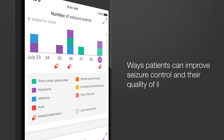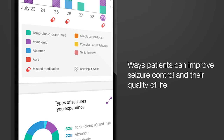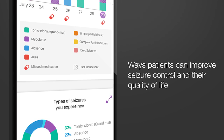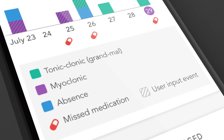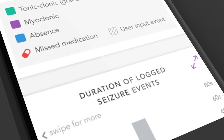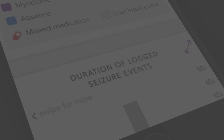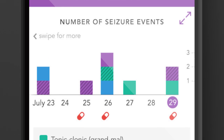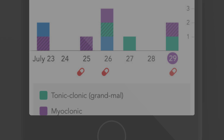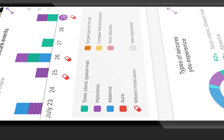We also want to research the ways in which patients can improve their seizure control and their quality of life. To do this, we would like for you to keep track of your seizures and your medications, including any side effects, missed doses, or possible seizure triggers. The tools in this app allow you to track your own condition and discover for yourself any factors that affect your seizure control. You will be able to view the information you enter into the app at any time and to share this information with your doctor if you want.